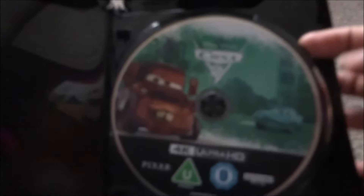Next is Cars 2 — the color is kind of turquoise with Mater, Finn McMissile on the cover. I don't like this movie — it's one of my least favorite Pixar films. I feel like they just dropped the ball after how good the first one was. The 4K and Blu-ray feature Lightning McQueen, Finn McMissile, and Mater. This one is also a Xavi exclusive.